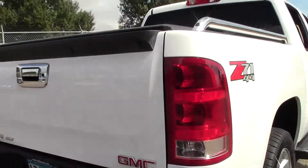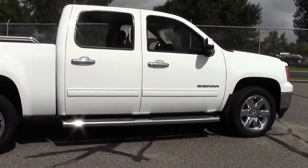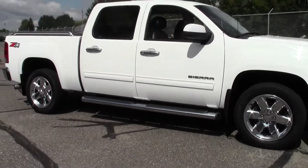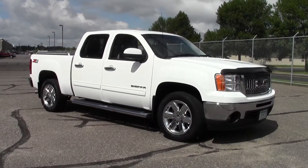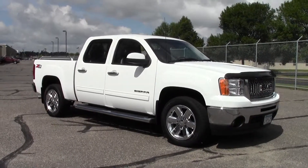Well there you have it — the 2010 GMC Sierra 1500 Crew Cab SLT, 315 horsepower V8 engine, rain sensing wipers, just tons of features. If you're interested or have questions, feel free to call us at 866-455-7638 or stop by at Mills GM on Highway 371, Baxter. Thank you very much for joining us today.